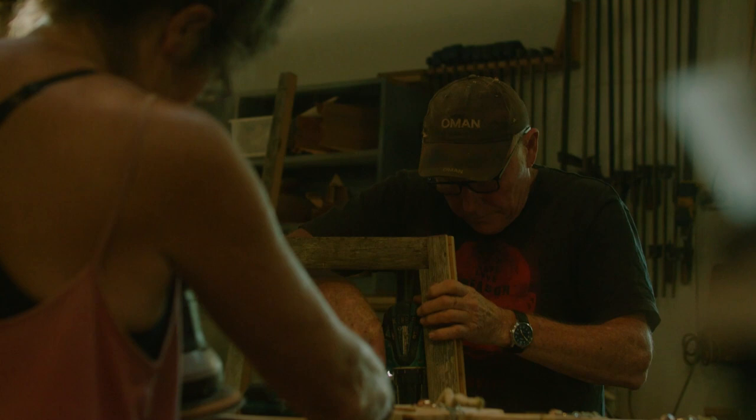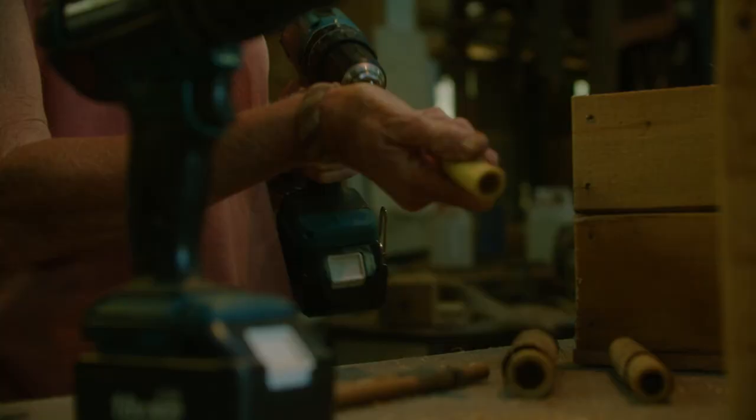My partner and I make bee hotels out of pallets and driftwood, and birdhouses, and yeah, lots of constructions.